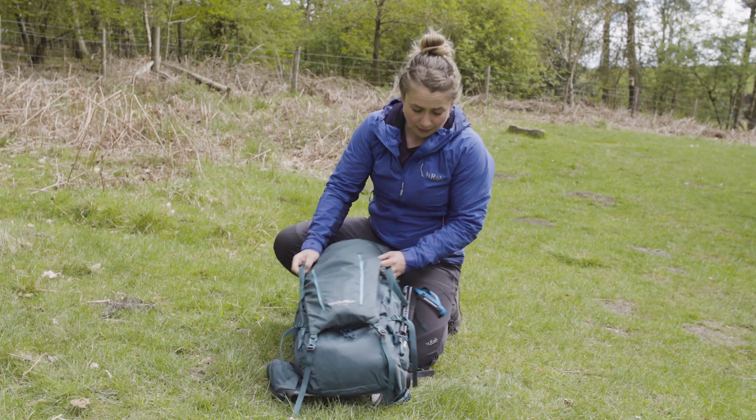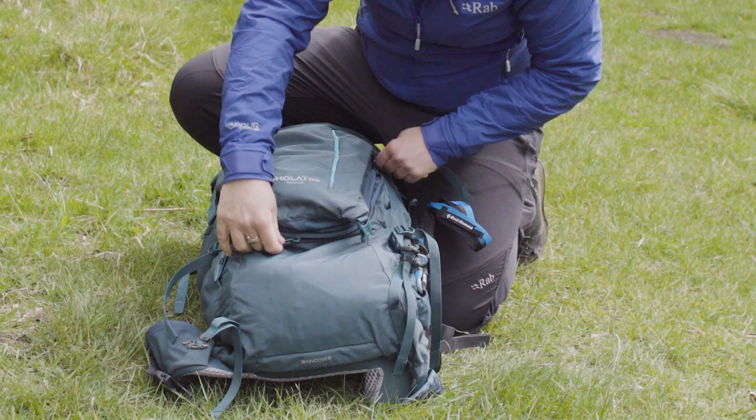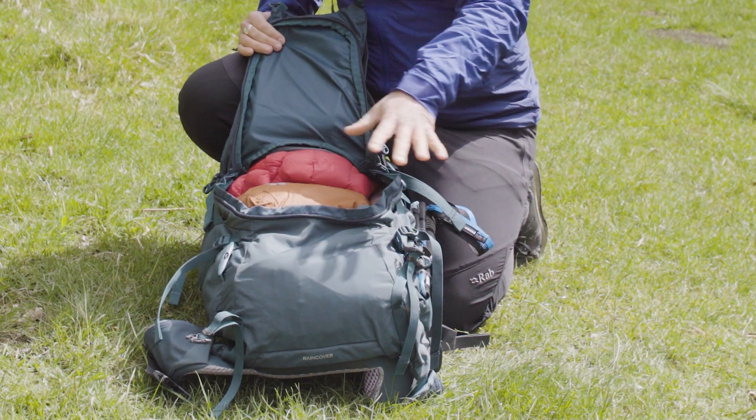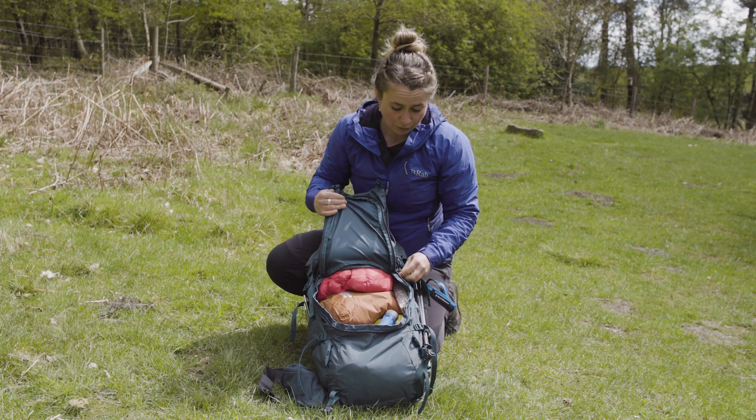The thing I really like about this pack is it opens out, so as well as the top loading, it can open out here. So if you need something from the bottom of the bag and for easy packing, you can just fold this up.